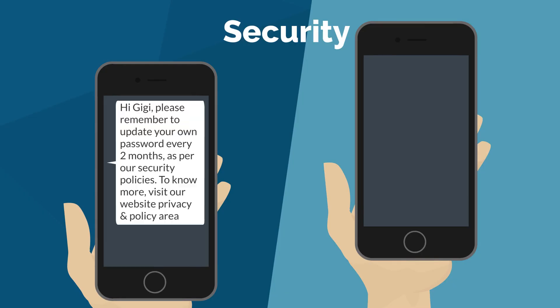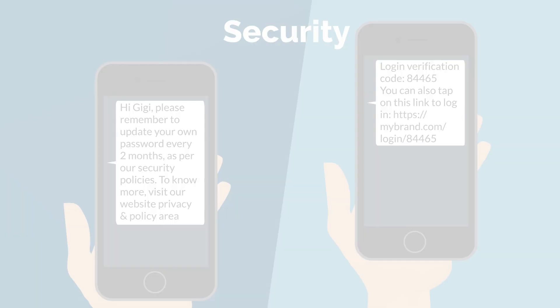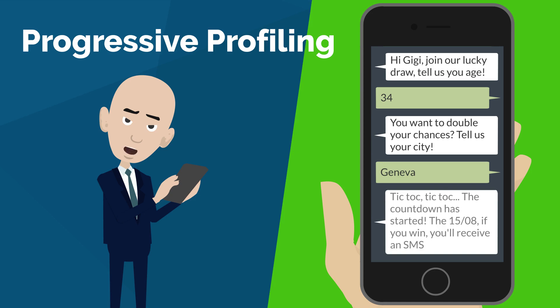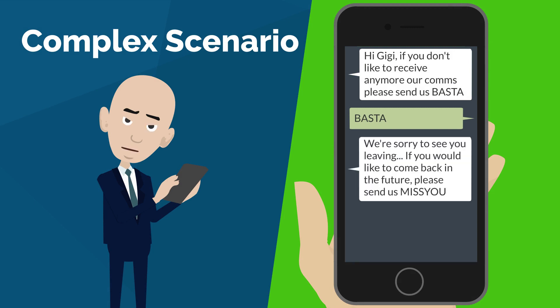You can spread security guidelines on how to keep your contacts' accounts secured, or you can implement a multi-factor authentication. You can also collect information by the interaction with your contacts — it is usually called progressive profiling. You can also have a more complex scenario where an incoming SMS will trigger actions in external systems through API.